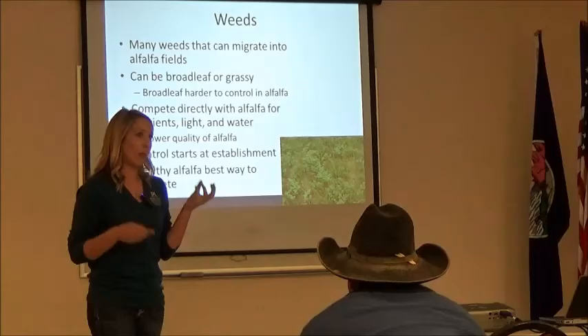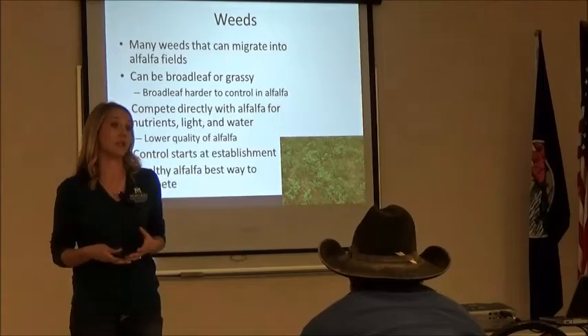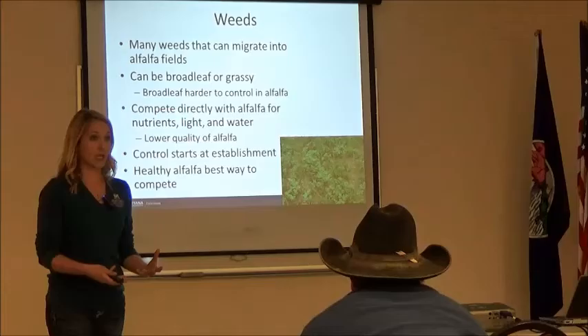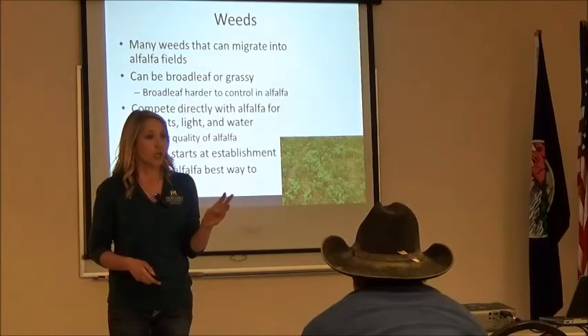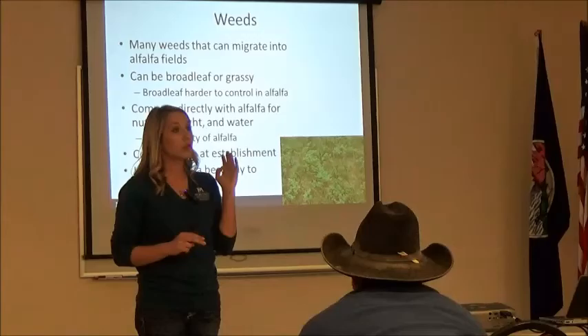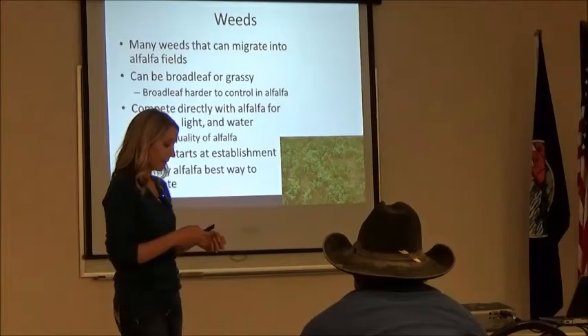You want to identify why you have that weed invasion in the first place. Is your stand declining? Is there disease present? Maybe it's time to think about renovation. Identify why they're there before spending a lot of money trying to take care of them. Fertilizing is really going to be the best way to compete. Anish did a great job talking about this — potassium, phosphorus, sulfur, boron are all so important for alfalfa production. If those are limiting, you're going to significantly decrease alfalfa productivity and its ability to compete with weeds.